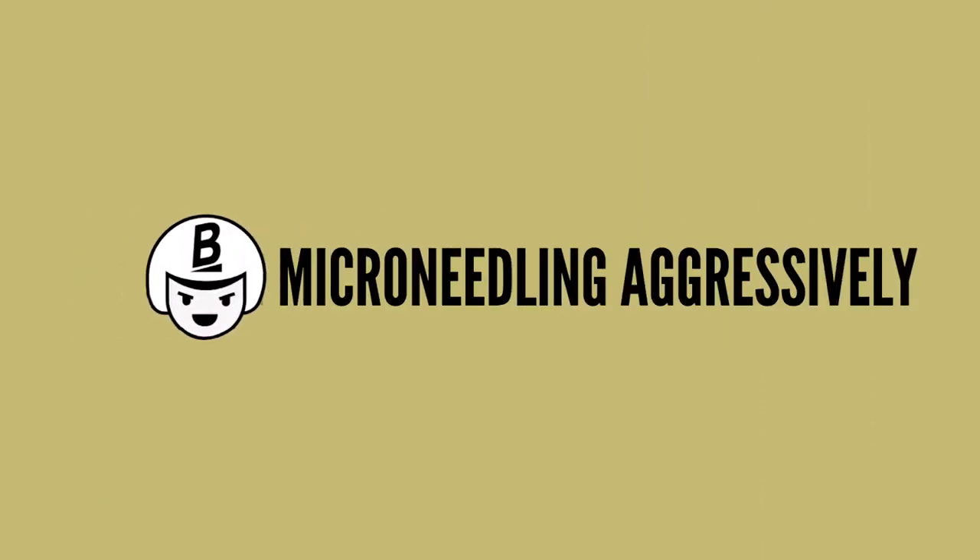The seventh mistake is micro-needling your face too aggressively. I have to remind myself sometimes because it feels natural to think that the harder you micro-needle, the better results you'll get. But that's not the case.